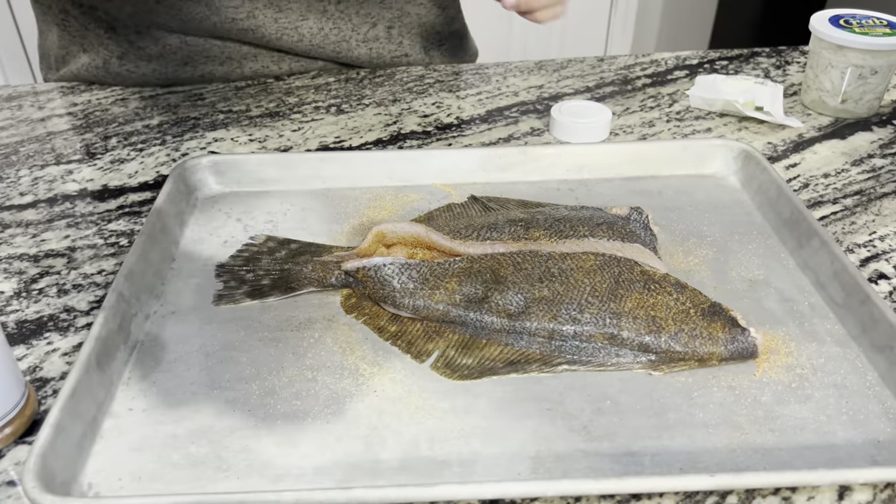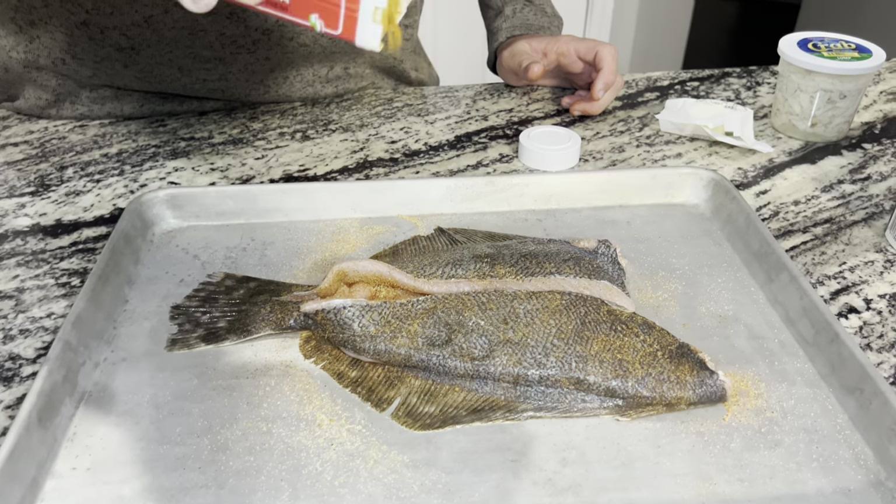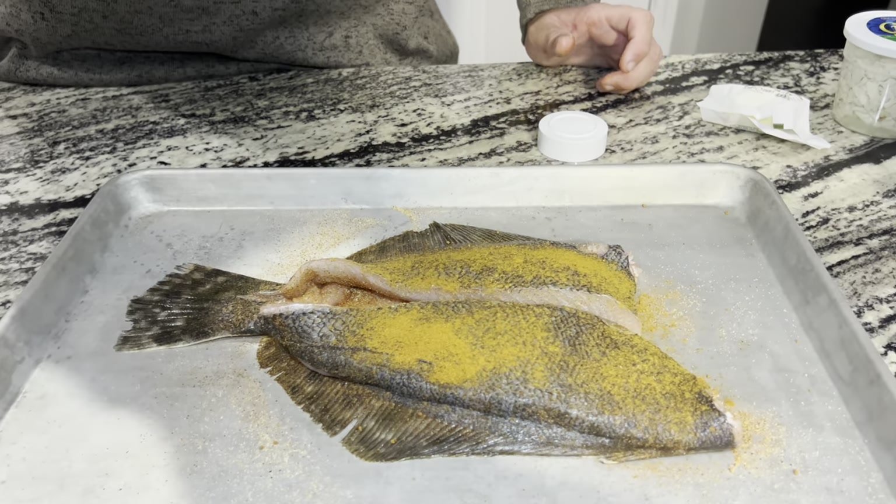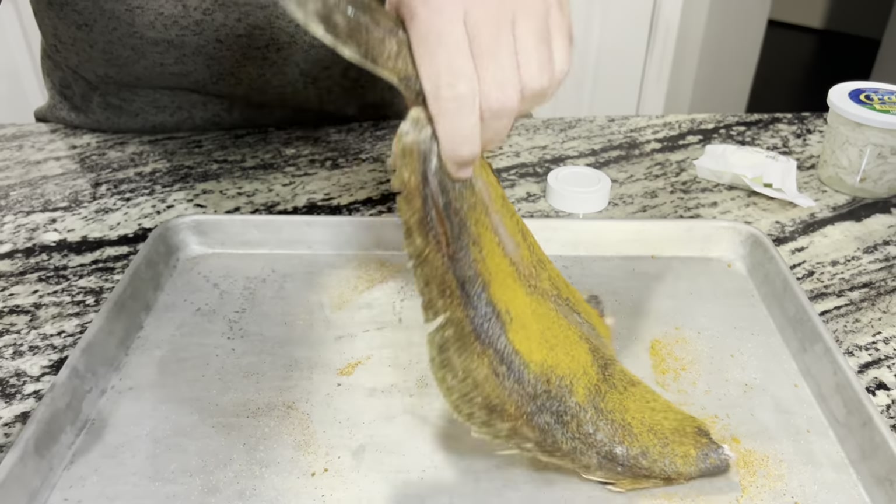This is our hot paprika - this is a secret ingredient right here. What I like to do with this is put it just on the outside. It's going to give it a really good color and a very nice flavor with just a little bit of heat. Same thing on the bottom.